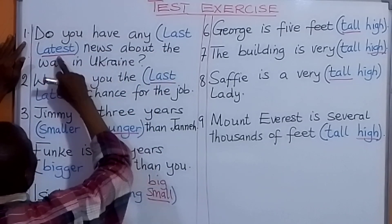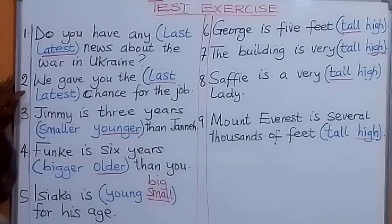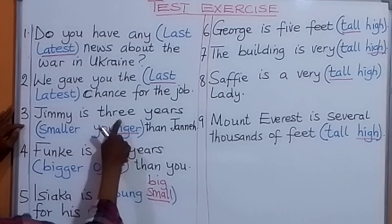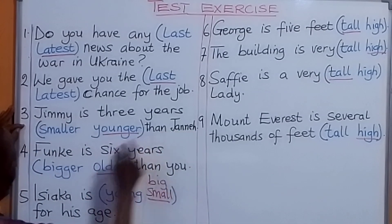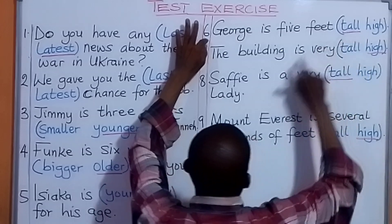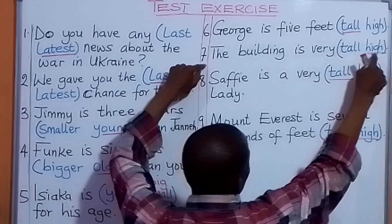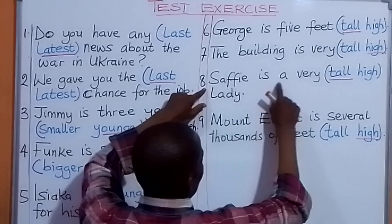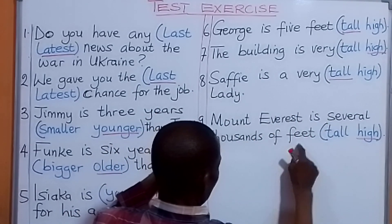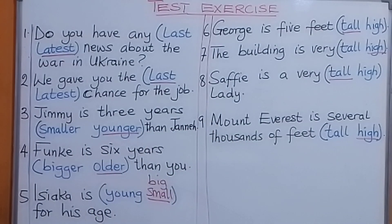Do you have any latest news about the war in Ukraine? We gave you the last chance for the job. Jimmy is three years younger than Janet. Funke is six years older than you. Isiaka is small or big for his age. George is five feet tall. The building is very high. Saffy is a very tall lady. Mount Everest is several thousands of feet high.